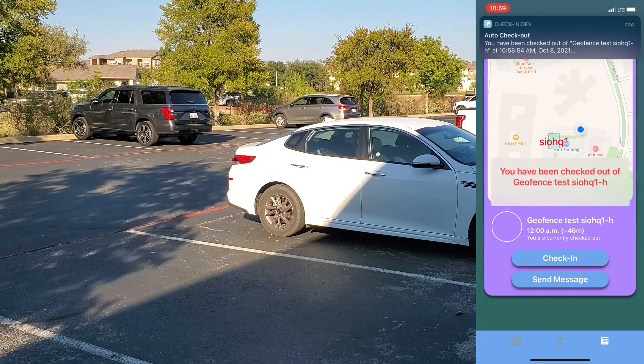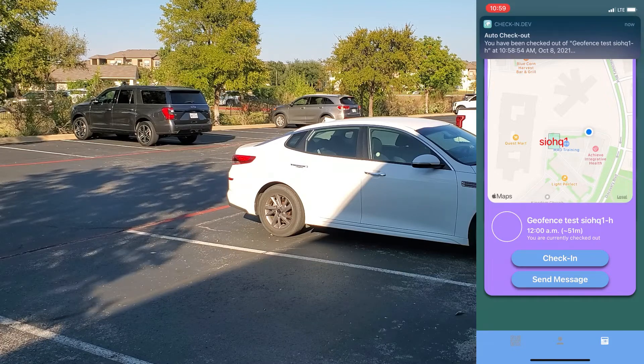Even in remote areas where internet or cellular connection is limited, check-ins can be cached and saved for later upload.